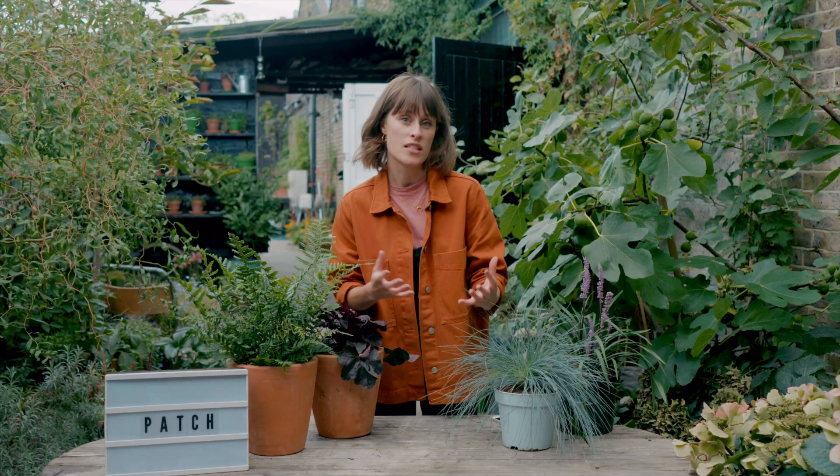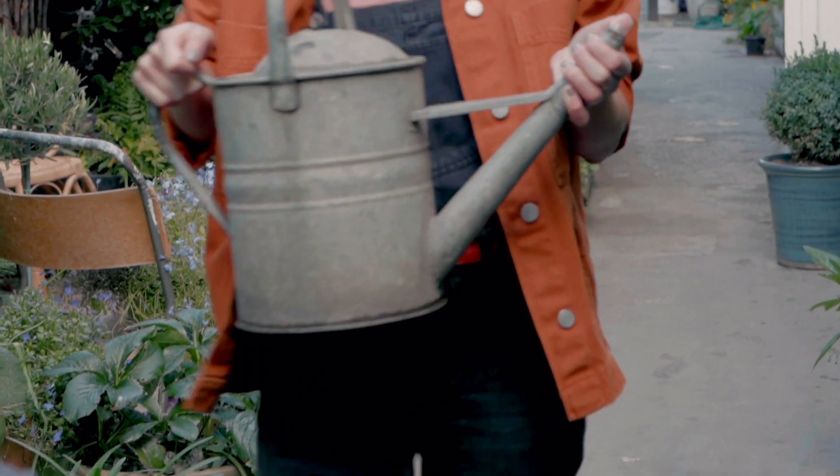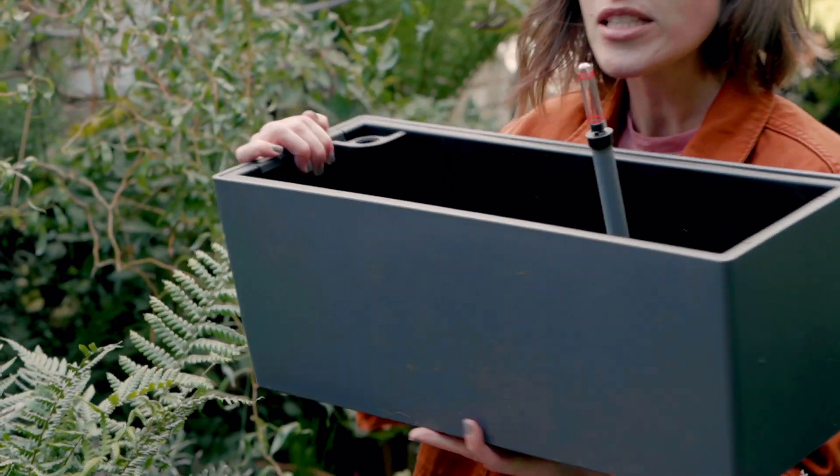By making sure you know where the light is coming from and how many hours a day you're going to get it, that can help you narrow down the choice of plants which will thrive in your urban garden. In the next lesson, we'll be going through watering — another staple of making sure your urban garden thrives.